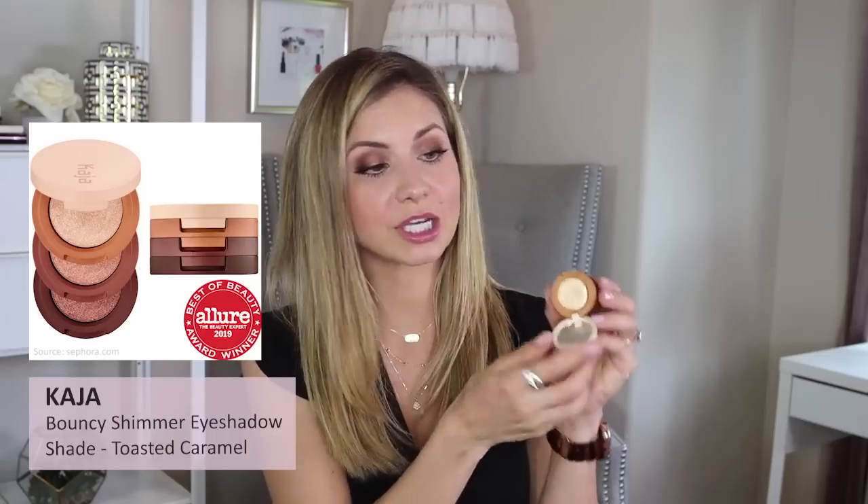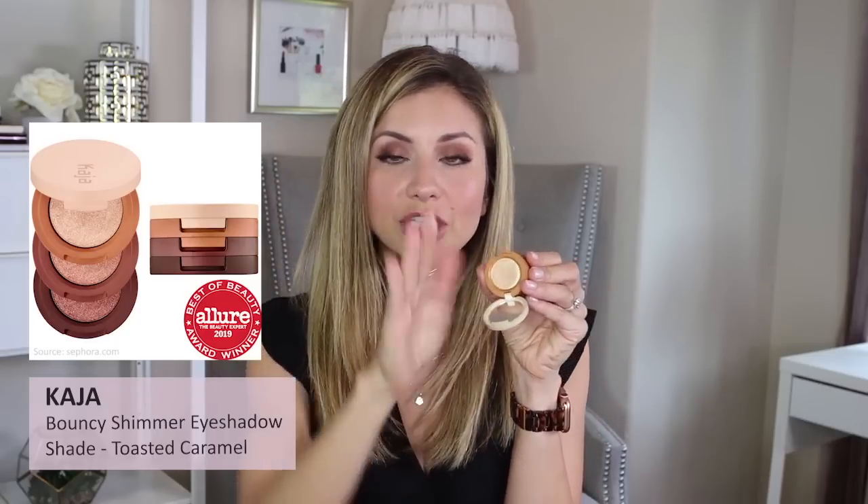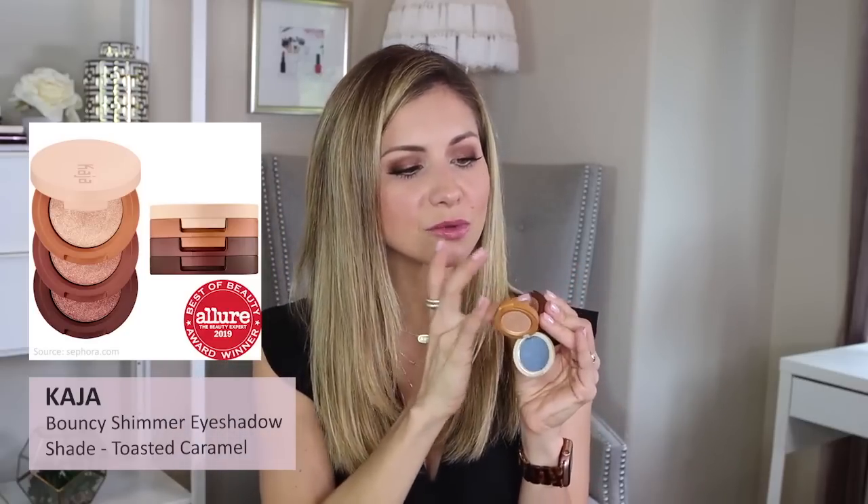This product I haven't yet used in a video. I've shared this on Instagram and it's a really cool product — it's by the brand Kaja. I got this at the Sephora sale in April and they're called the bouncy eyeshadows. I have the shade Toasted Caramel and it comes with three shades — they're all very, very shimmery. This is a really easy-to-wear little trio. I'll apply these on the eyes with my finger. Even though there's no matte shade in it, I'll use the darker one in the crease with a blending brush, and it still blends out really well.